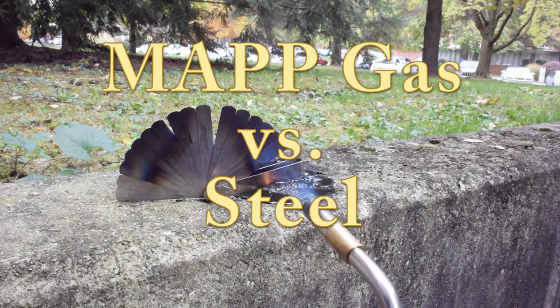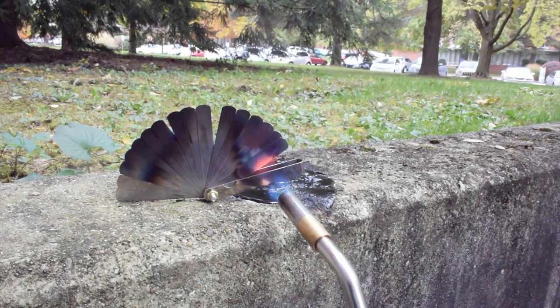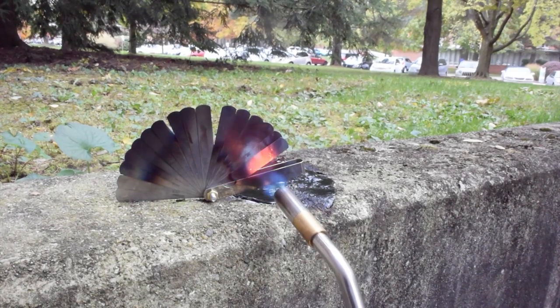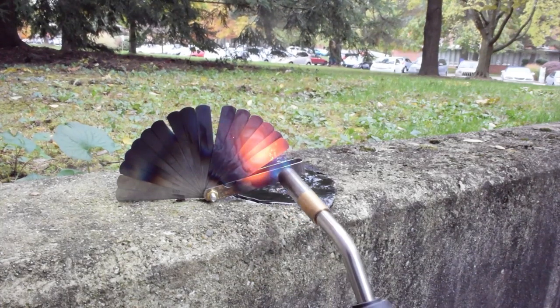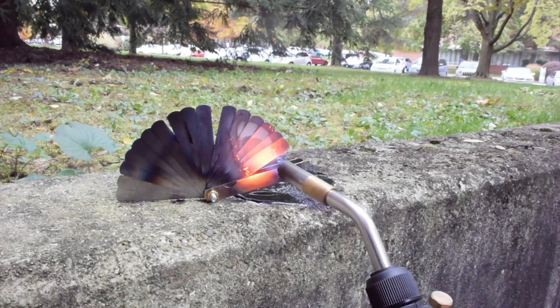But the real throne from the show is made of swords. Iron and steel have a much higher melting temperature. As a stand-in for an iron throne, I'm using this thickness gauge. On the right side of the thickness gauge, the thinnest strip is about 10 thousandths of an inch thick. The thicker blades of the gauge on the left are about 40 thousandths.